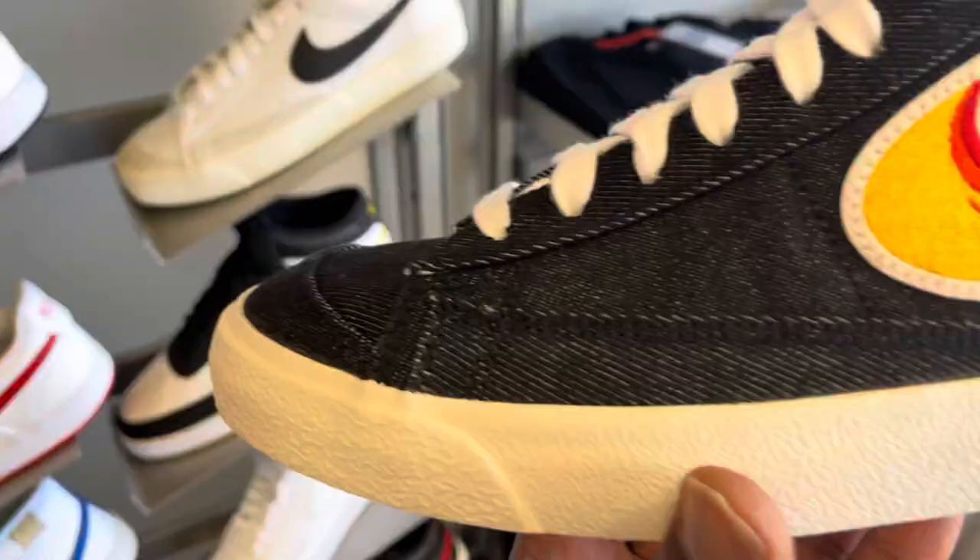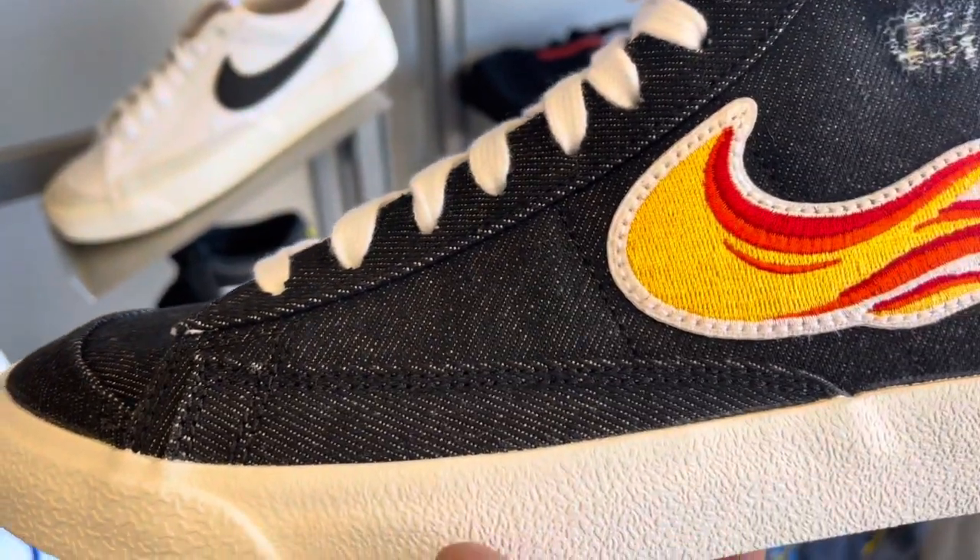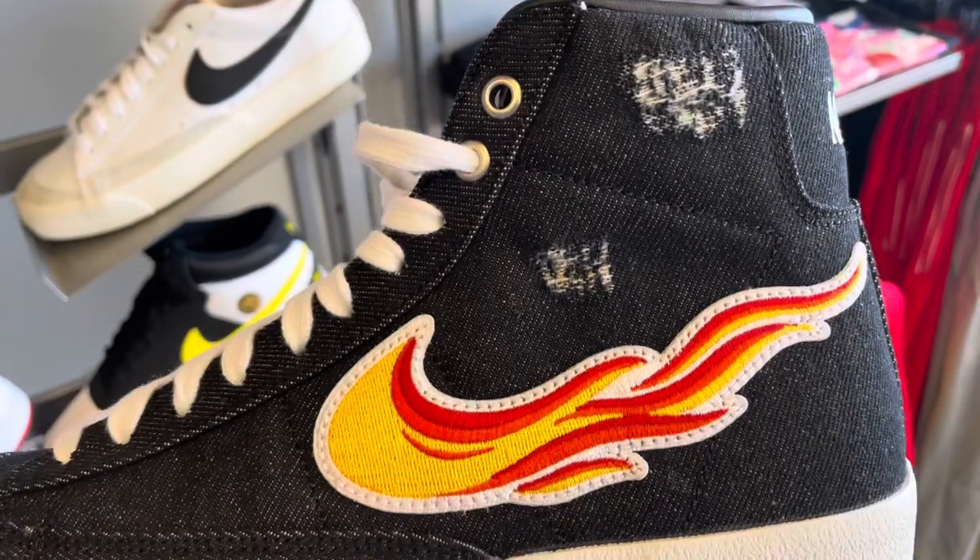The shoe comes in at about $110. It's a great looking shoe, feels good — I just could not keep my eyes away from it. If you want to grab it, I'll have a link for you in the description.